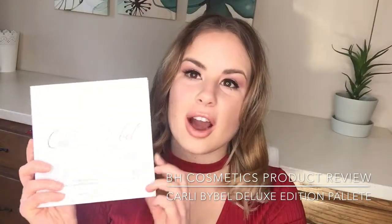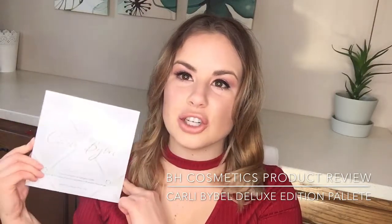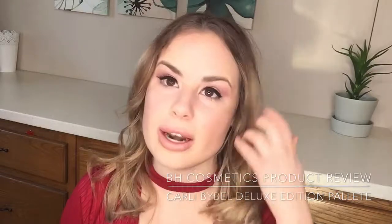So the product is the Carly Bible Deluxe Edition Palette by BH Cosmetics. I've had it for probably about three to four months now and I've used it quite a lot with no issues. So this is the palette — you have tons of different colors, a lot of purples, a lot of warm tones, and then a row of neutrals as well, and you also have lots of highlights and more extra highlights at the bottom.